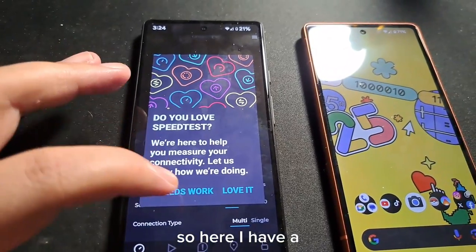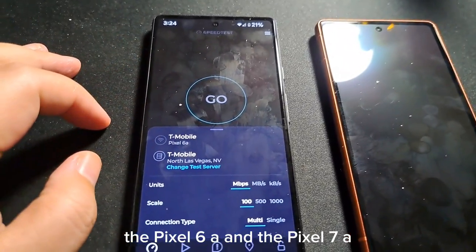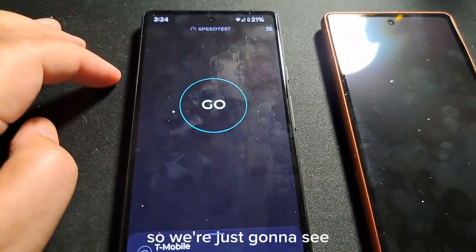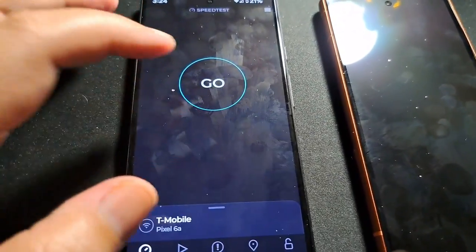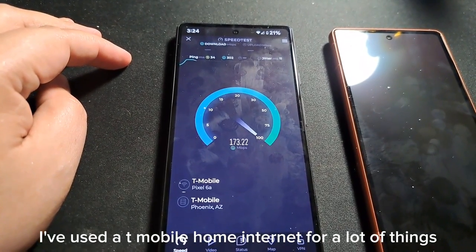I'll be running a couple of speed tests using two different devices: the Pixel 6a and the Pixel 7a. They have two different modems, so we're just going to see what kind of results we get from these devices.